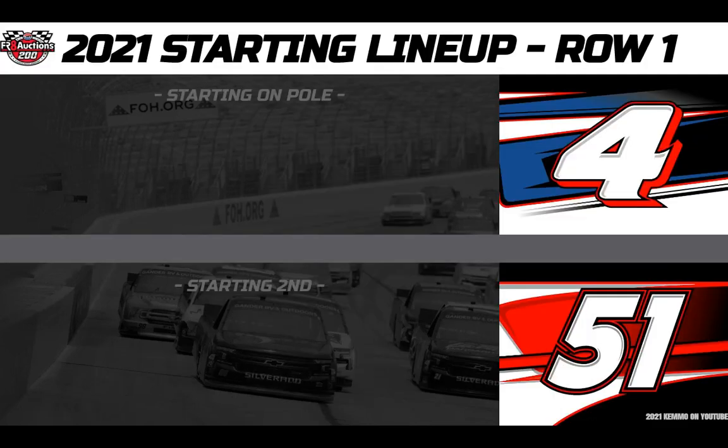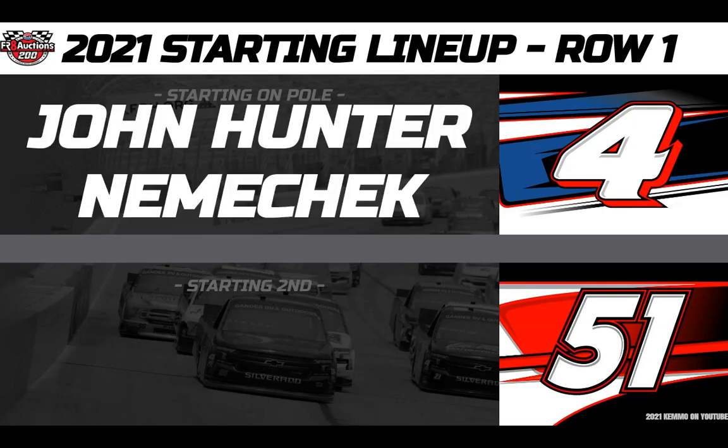Your all-Kyle Busch Motorsports front row goes like this. Starting on pole, winner last time out at Las Vegas, driving the Safelite number 4 Toyota, this is John Hunter Nemechek. And rolling from second, the all-time winningest driver in the series, driving the Cessna Aviation number 51 — two-time NASCAR Cup Series Champion Kyle Busch.